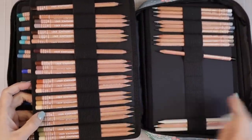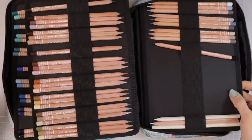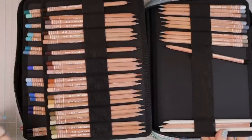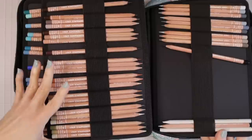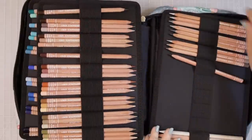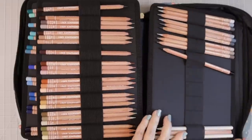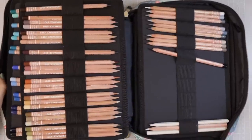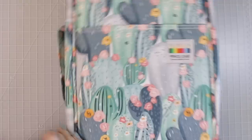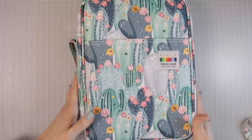This 220-slot case has quite a few pencils spread out in it, with some slots holding just one pencil to keep undertones together, and I still have a lot of space left just in case the company comes out with more colors. They did come out with a portrait set within the last year, so there's always hope. When you want to close it, it just has the one zipper, and the padding provides such great protection for your colored pencils.